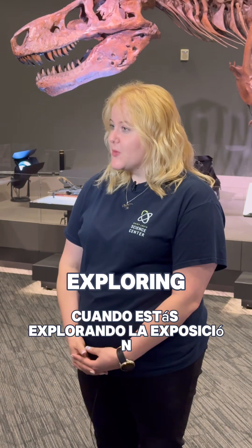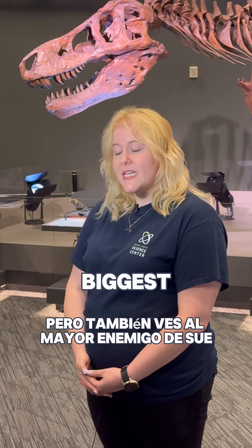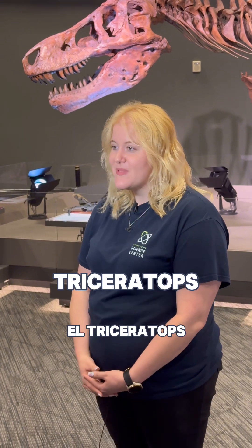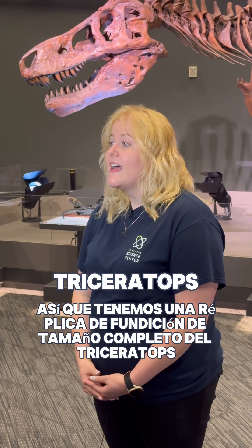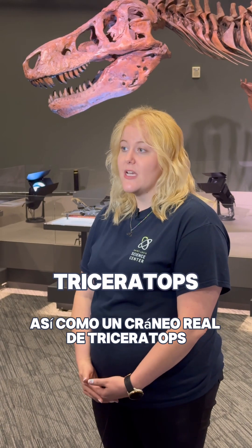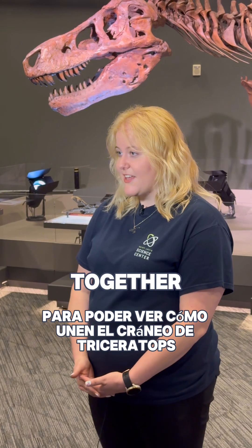When you're exploring the exhibit, not only will you see SUE, but you'll also see SUE's biggest enemy, the Triceratops. We do have a full-size cast replica of the Triceratops, as well as a real Triceratops skull. It's very cool to be able to see how they piece that Triceratops skull together.